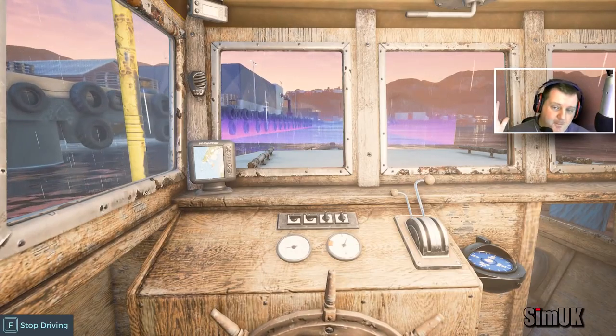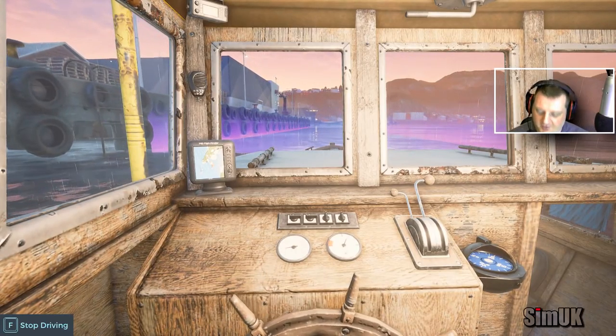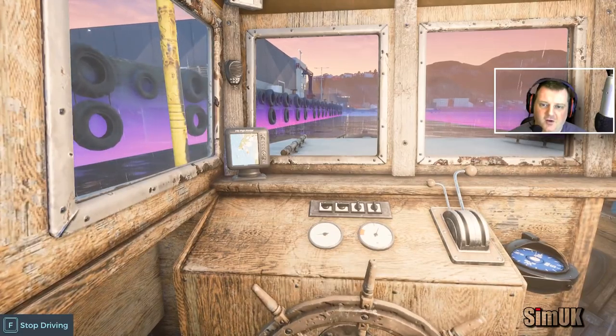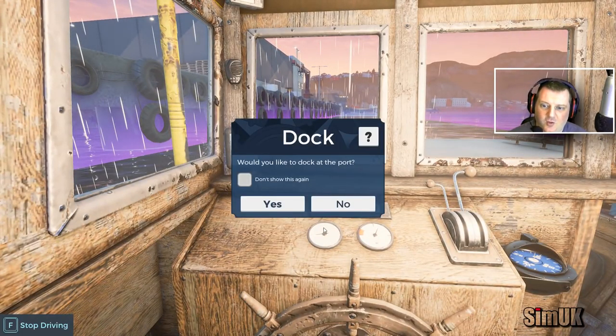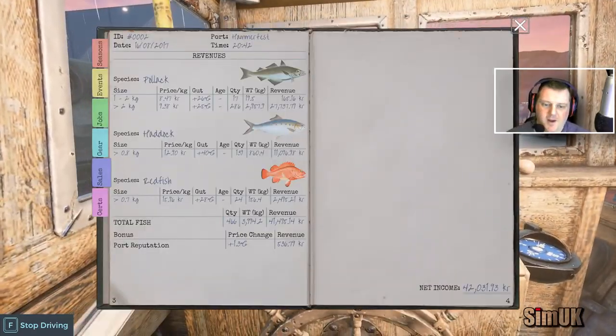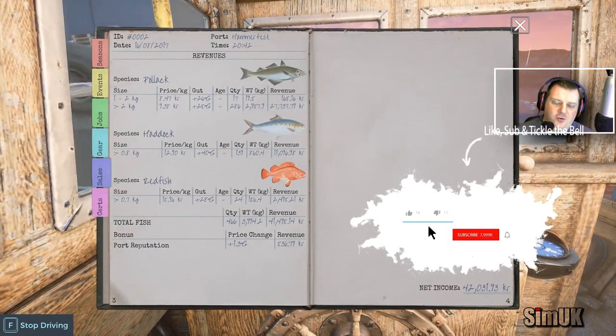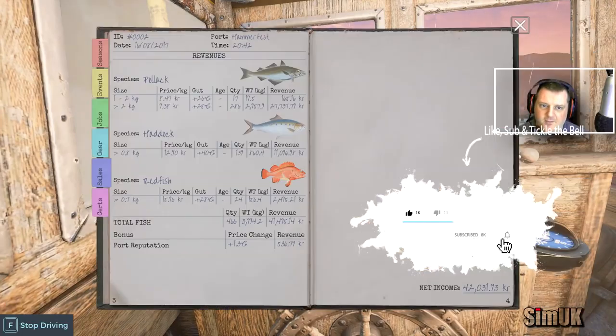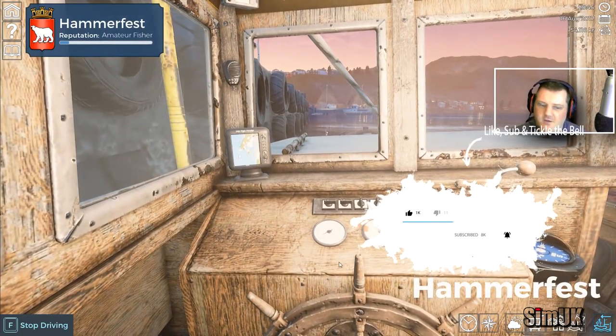Hopefully this game's going to get a big following, and those who make the decisions will push for all this extra cool stuff — be it DLC or paid updates. I just hope it expands. I would like to dock at the ports. 303 and 139 — that is a lot of pollock. Let's sell. We made 42,000 krona — not bad for our first haul. Every time my mouse disappears. Hopefully they'll fix that soon.